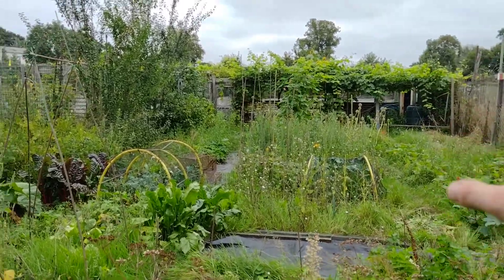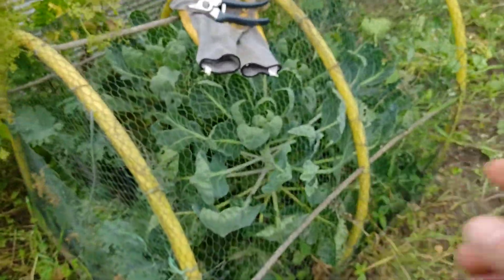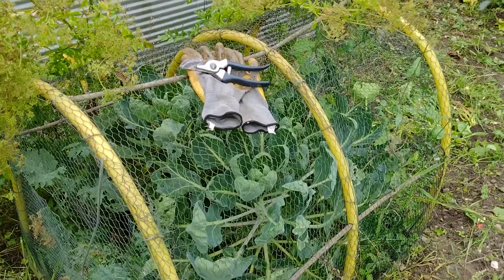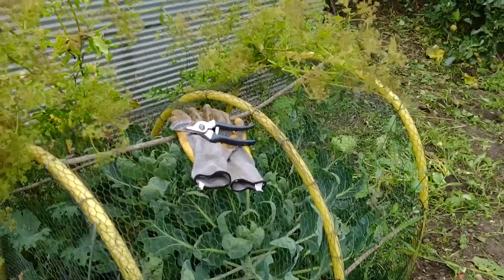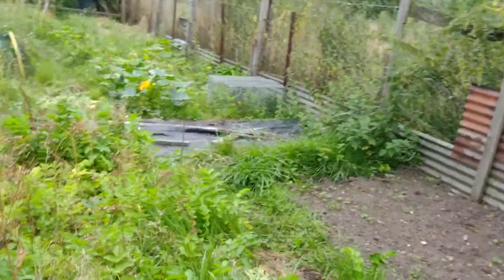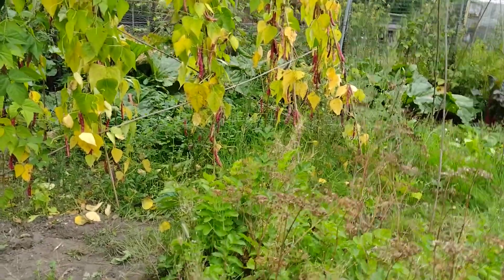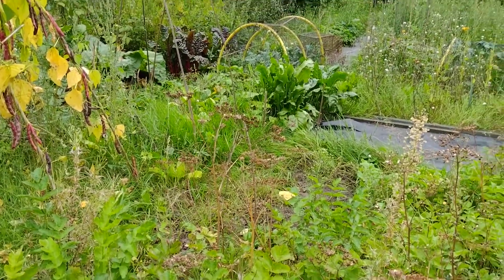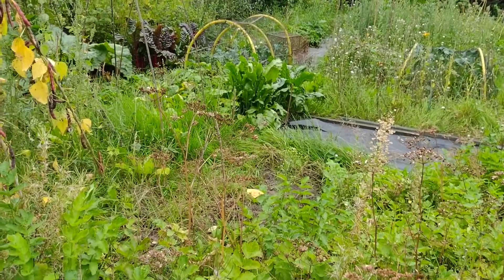We've got cabbages and kale in there - the kale is not too bad. Sprouts are actually doing quite well for a change. We do struggle with some of the brassicas down here because they just get eaten by birds and slugs. If anybody's been gardening this year you might have noticed that slugs have been a bit of an issue - we've had hundreds of them in the garden at home, they've been eating dahlias and anything they can get their mouths on.